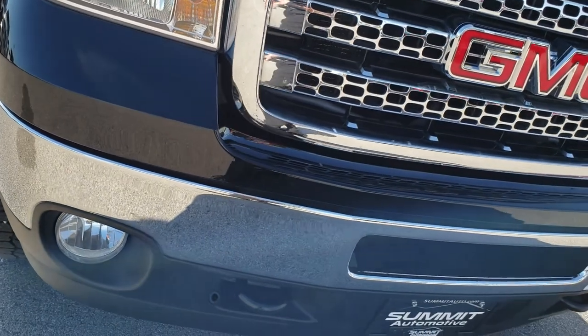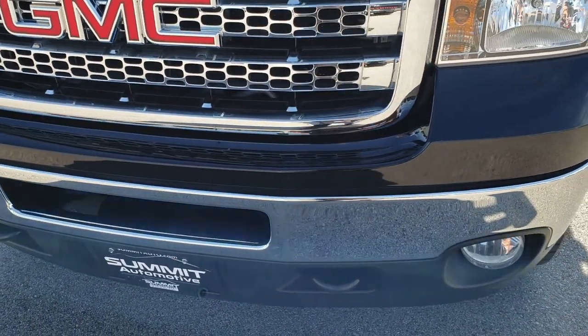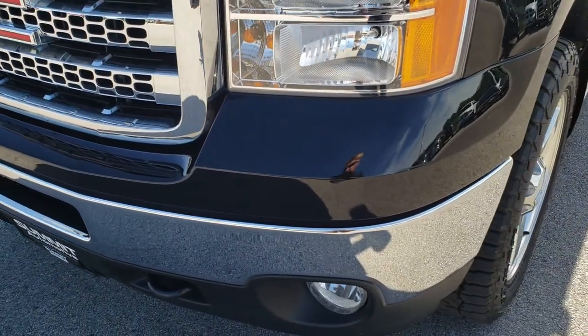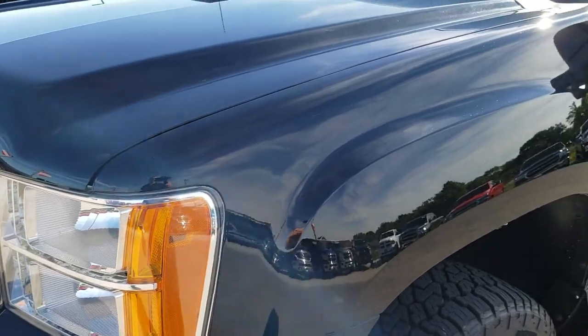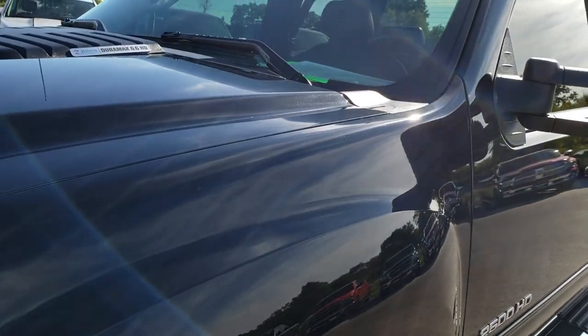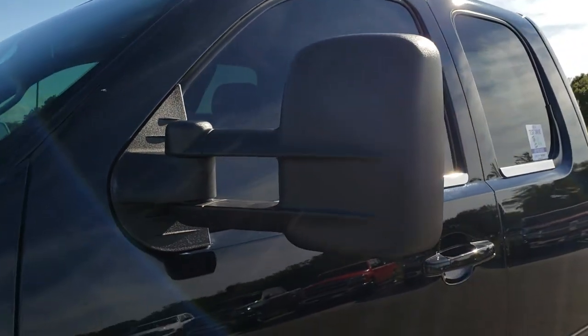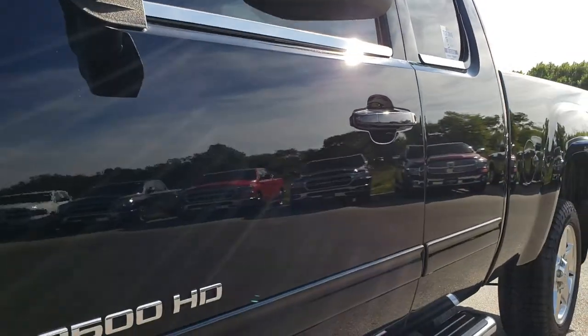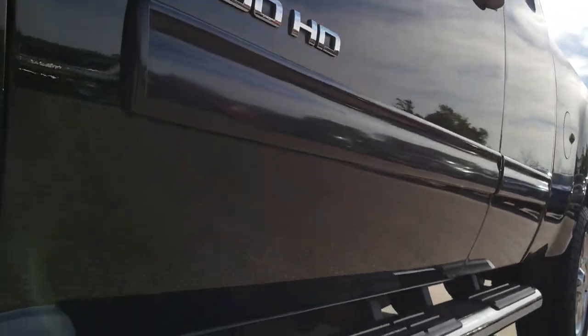Extended cab, short box. This truck has the 6.6 liter Duramax diesel. From this HD video you will be able to tell that this truck is extremely clean all the way around. We shoot all of our videos in 1080p, so if you have HD capabilities on your computer, tablet, or smartphone device, turn them on now because it's like you're right here checking out the truck with me.